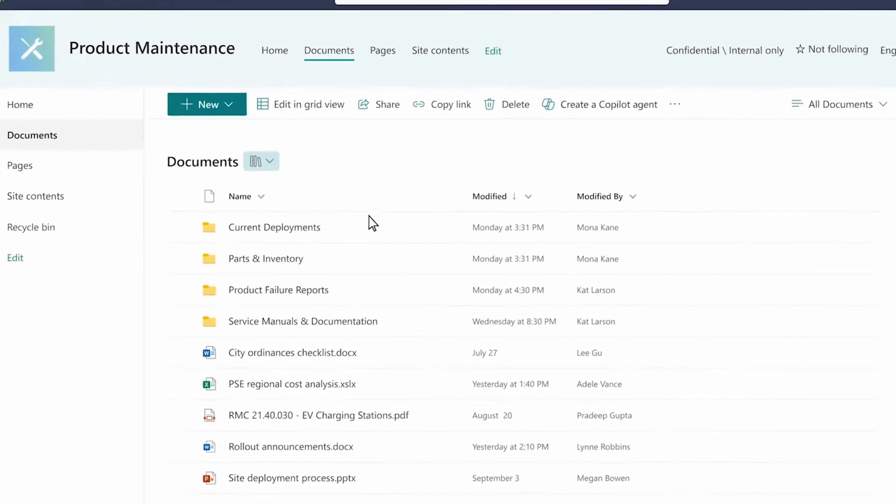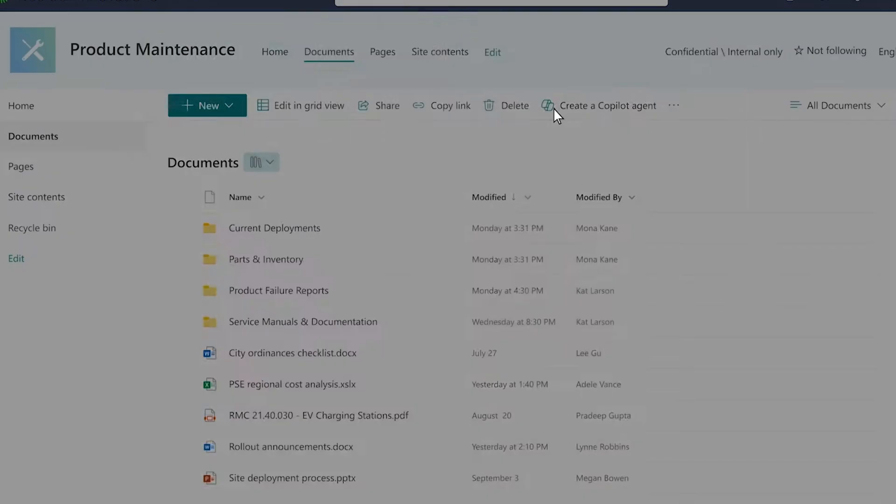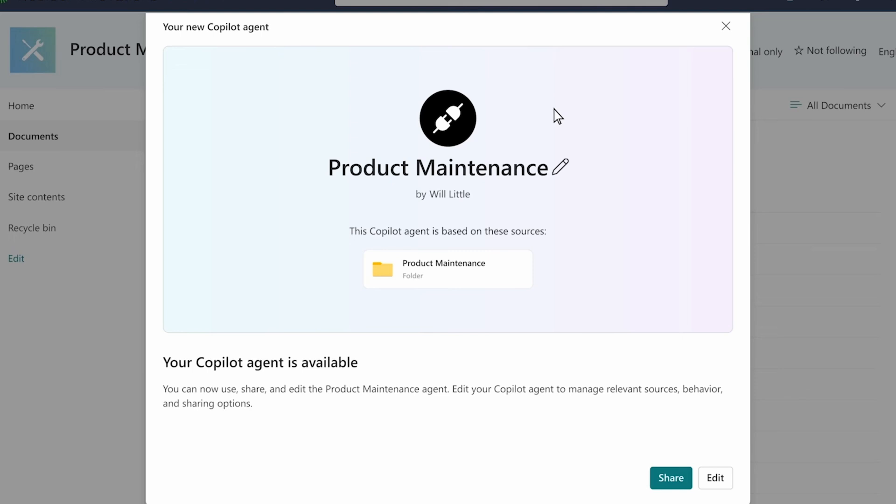The good news is Copilot agents in SharePoint allows end users or power users to create agent experiences that let you filter and select a small subset — one, two, three, four files or folders that you want it to look at. It looks at only that content and then reasons over it and still provides the results that we want.